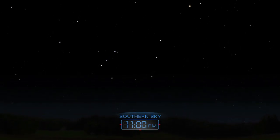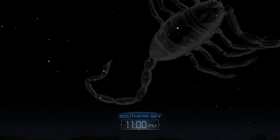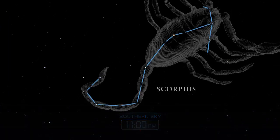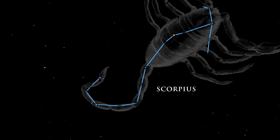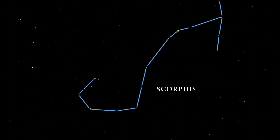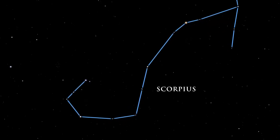The summer night sky is filled with a treasure chest of bright jewels. Scorpius is a striking constellation, one of the few that distinctly resembles the object after which it was named. The scorpion is easy to trace in the sky — its head, curved tail, and venomous stinger are prominent.